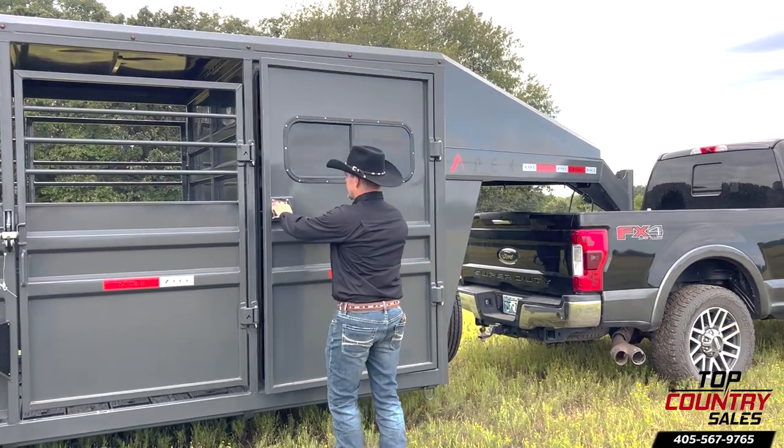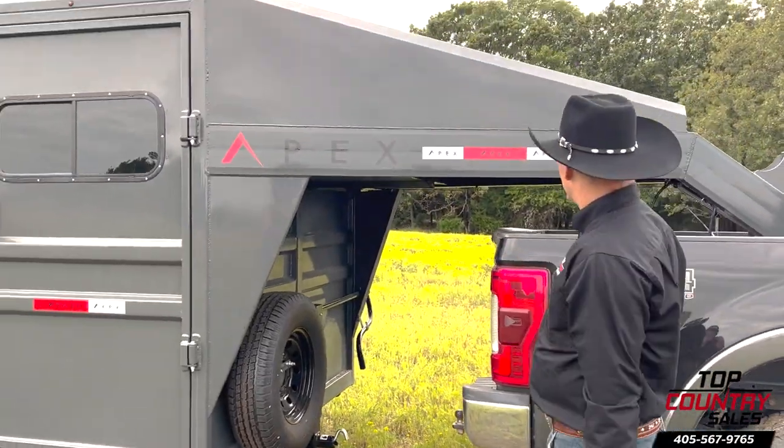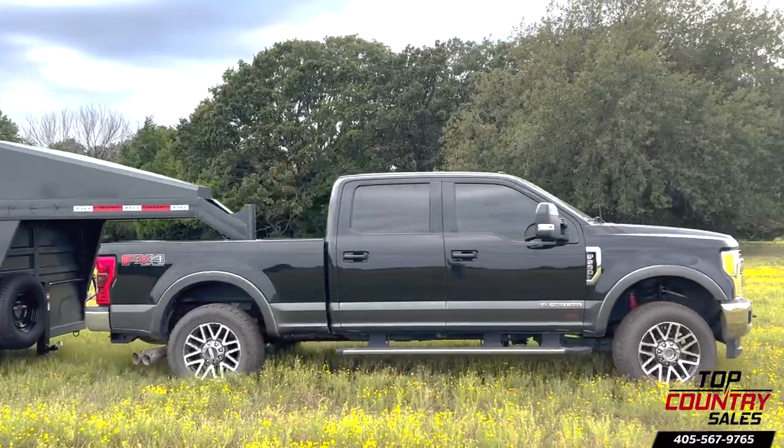The Apex Combo Stock Trailer has you covered. Get yours today — call Top Country Sales at 405-567-9765.